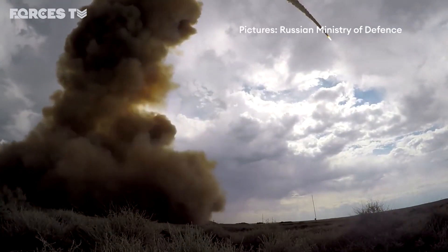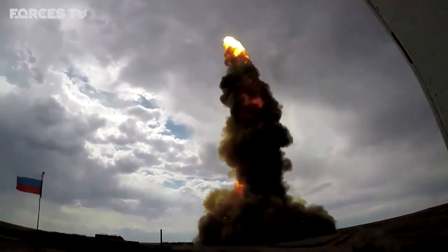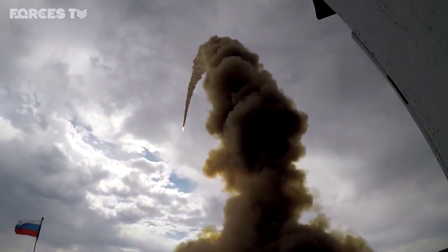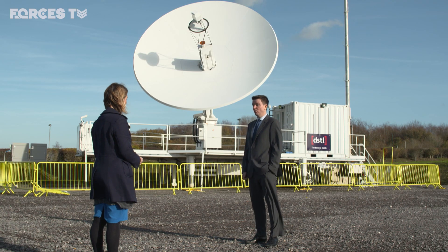But as nations around the world grapple with dangers from kinetic and cyber-related attacks in space, Britain's satellites and infrastructure need resilience against enemy activity. If we're going to be increasing the number of assets we have in space, we need to make sure that we can look after those in exactly the same way we would look after tanks going around the battlefield or ships at sea.